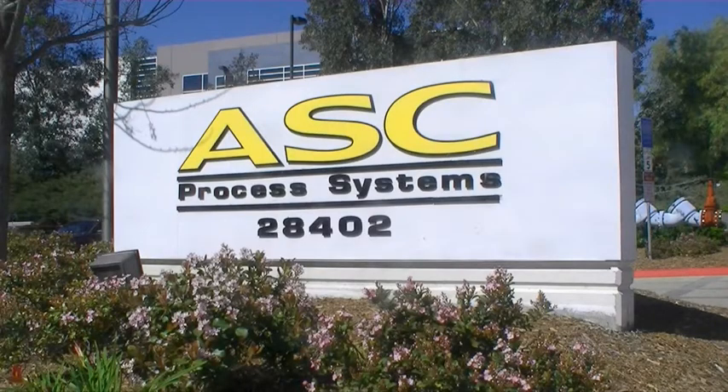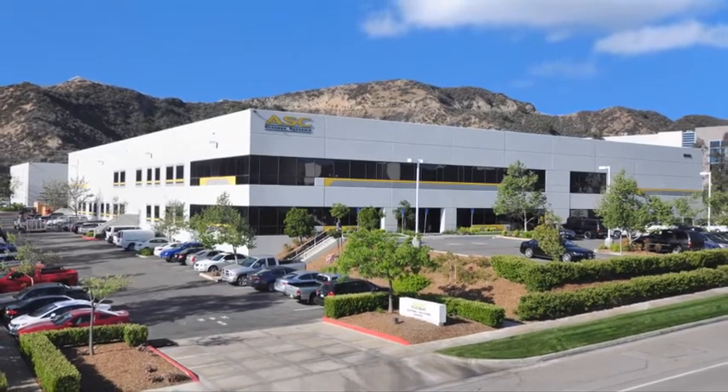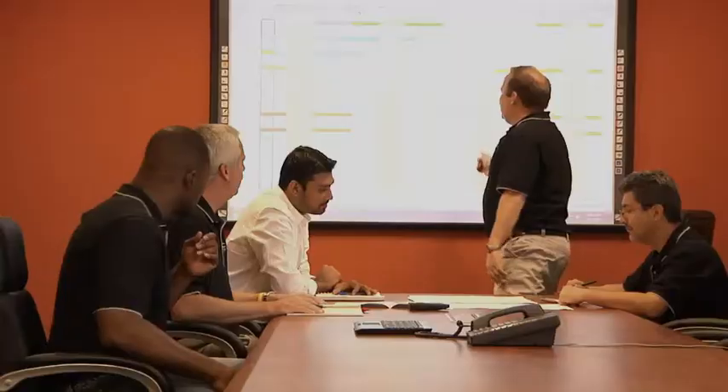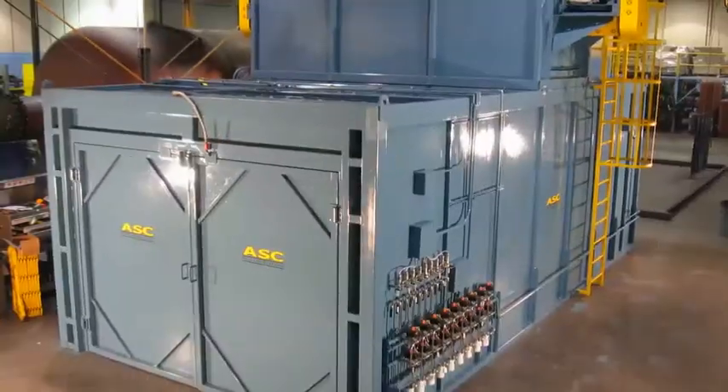Welcome to ASC Process Systems, the world's leading manufacturer of advanced process equipment. In business since 1988, we pride ourselves in being the aerospace industry's preferred supplier of autoclaves, ovens, and control systems.